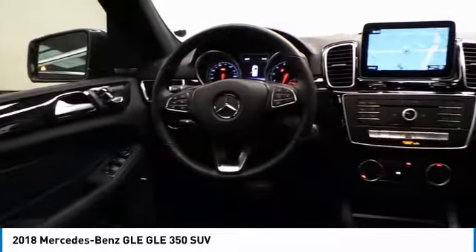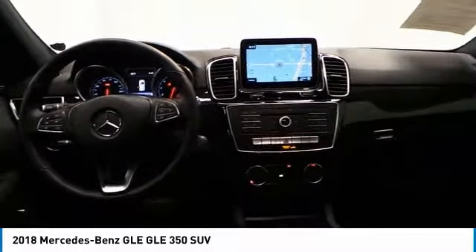If you like it online, you'll love it in your driveway. Take it for a spin today. Don't forget to post today. Thank you.